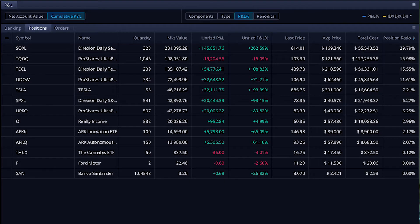As you can see, I'm really heavy on the SOXL right now. My second favorite would be TQQQ — that's a 3X NASDAQ ETF. And that one actually just split, so it's gone up quite a lot in the past couple of days.